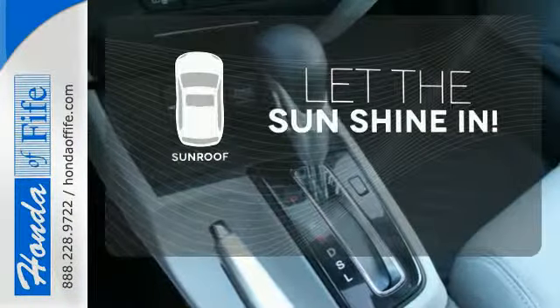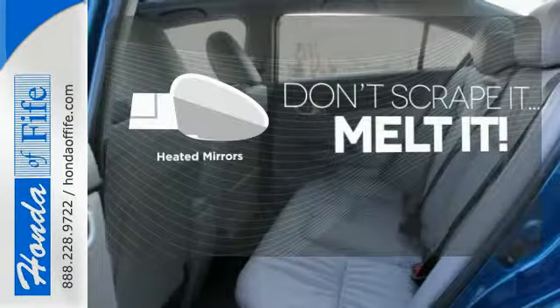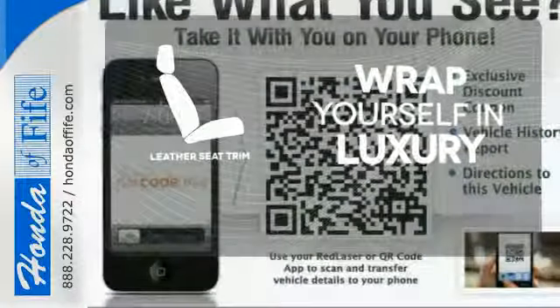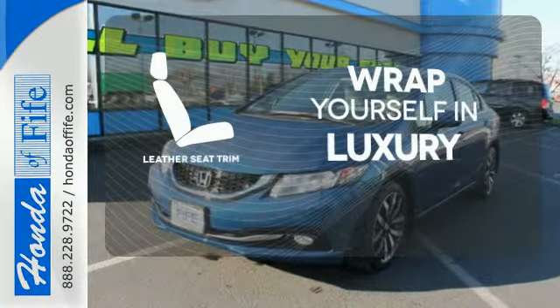Let the sunshine and the fresh air in with the sunroof. Avoid scraping snow and ice with heated mirrors. The high-quality leather seat trim enhances the style, comfort, and durability of this vehicle's seats, ensuring an enjoyable drive.